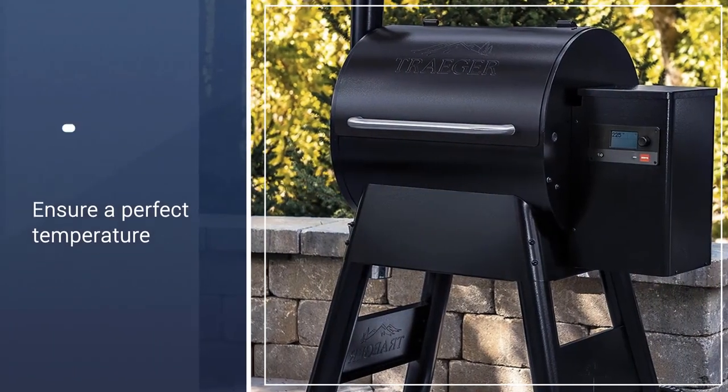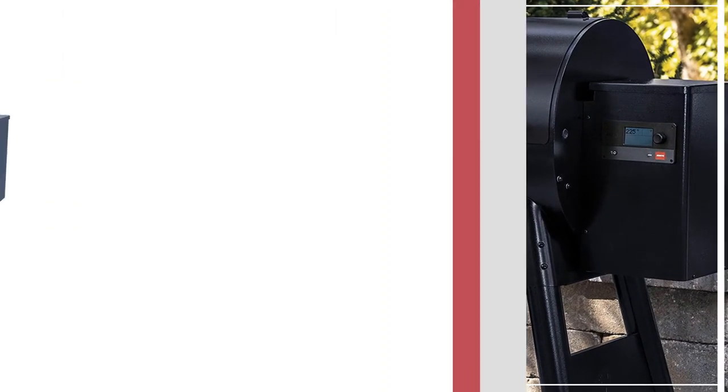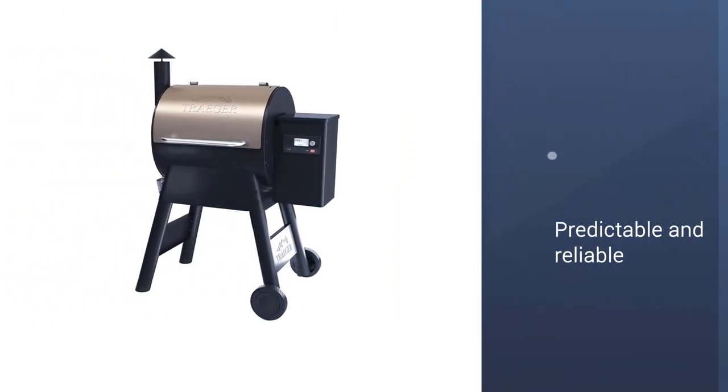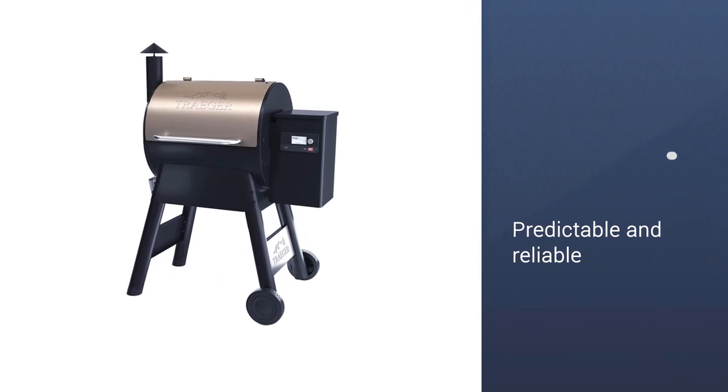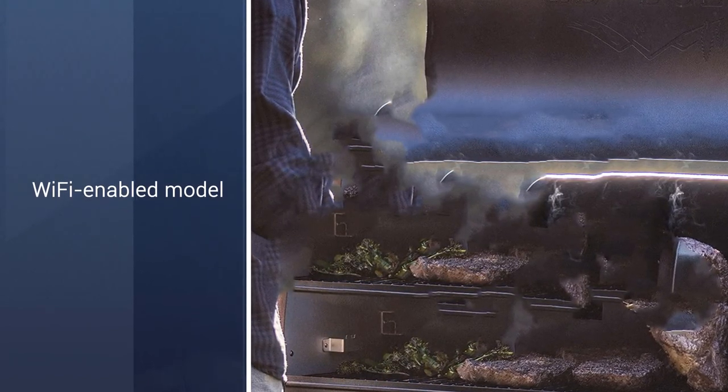Its massive grill can accommodate up to 24 burgers and 5 racks of ribs, complete with an integrated meat probe to ensure a perfect internal temperature every time. Predictable and reliable, this sturdy machine pumps out delicious feast after delicious feast with little effort and a small margin for error.